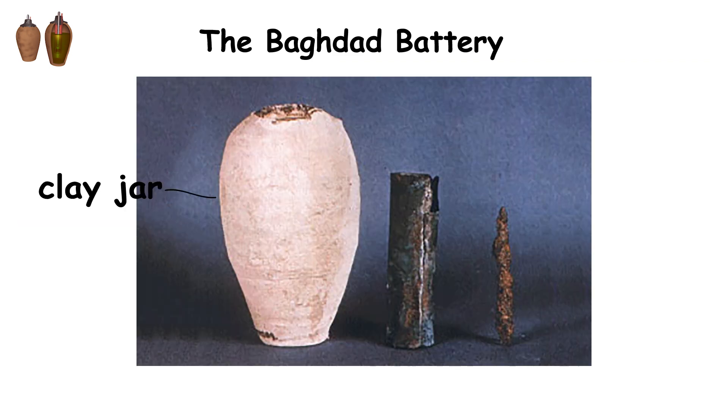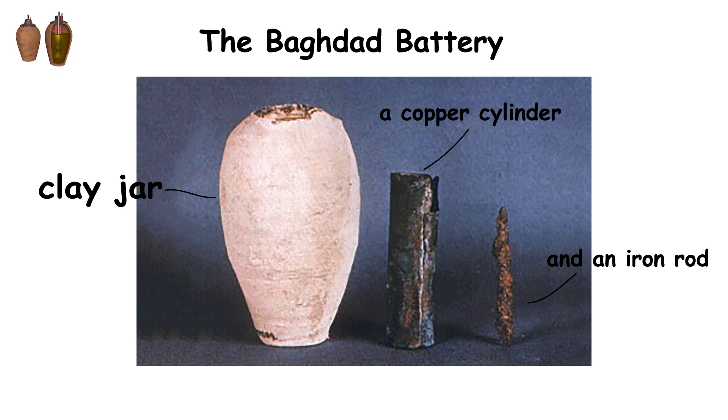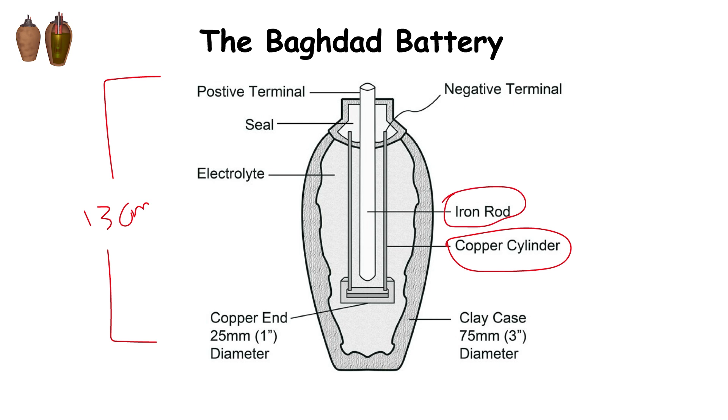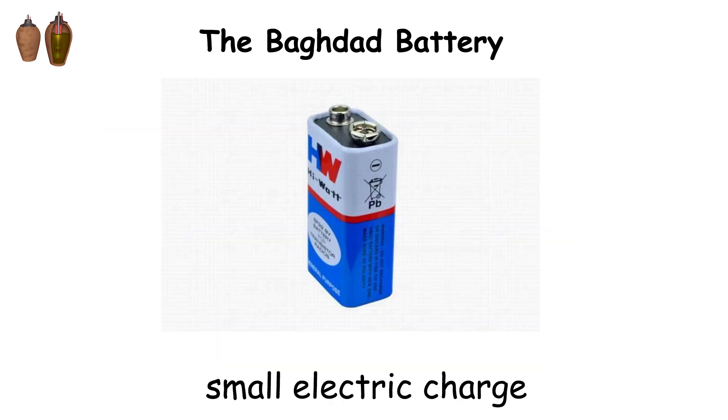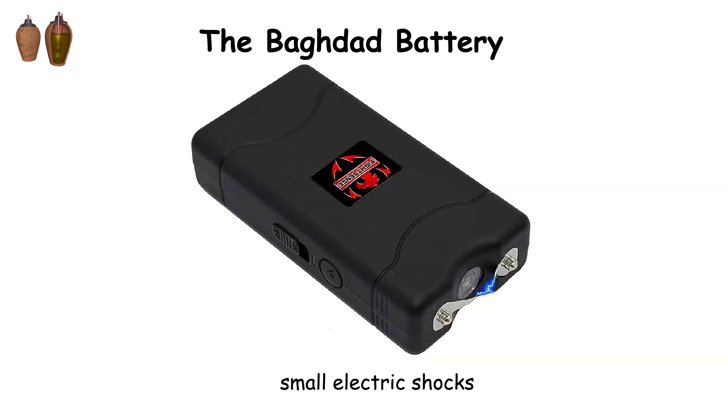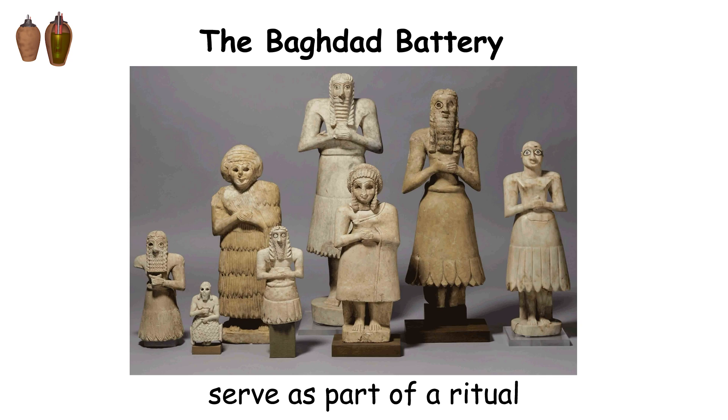The battery consists of a clay jar, a copper cylinder, and an iron rod, leading some researchers to speculate that it might have been used as an ancient electric battery. The jar is about 13 centimeters tall and contains the copper cylinder, which holds an iron rod in the center. When the jar was filled with an acidic liquid like vinegar or lemon juice, it could produce a small electric charge. This led to the hypothesis that the Baghdad Battery may have been used to electroplate objects, create small electric shocks, or serve as part of a ritual.